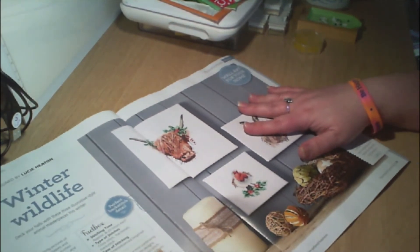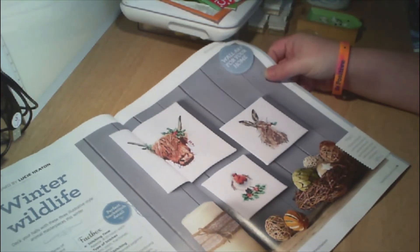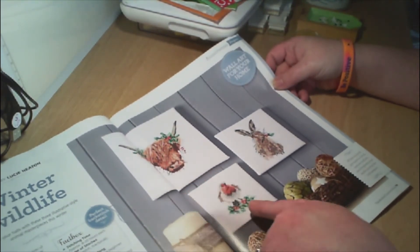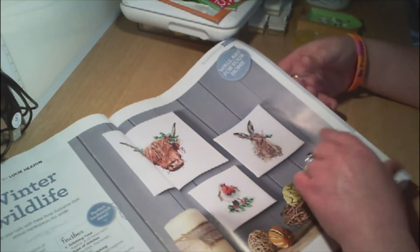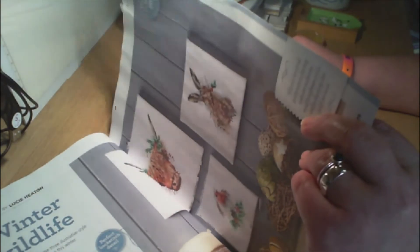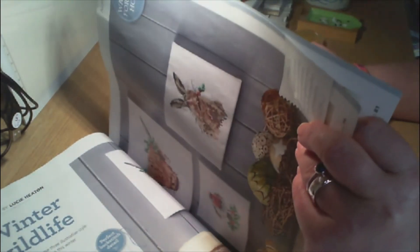Then Winter Wildlife by Lucy Heaton — a bull, a robin, and a hare, as wall art for your home. Wow!